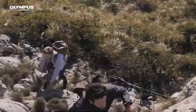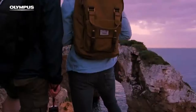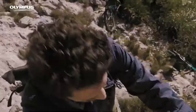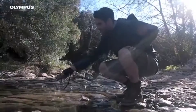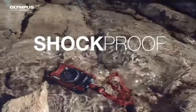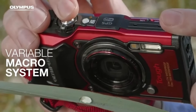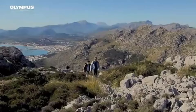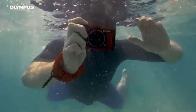The TG-6 supports RAW file format for photographers who want complete control over their images, allowing you to fine-tune every aspect during post-processing. Its variable macro system lets you choose between four different macro shooting settings, capturing close-up details with precision and creativity. The TG-6 also contains creative filters that can turn your photographs into artistic masterpieces, as well as modes like live composite for capturing amazing long-exposure shots. The TG-6 excels at catching fast-moving subjects thanks to its fast-focusing mechanism and rapid-burst shooting capabilities, making it especially useful for action and sports photography.